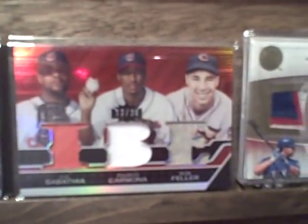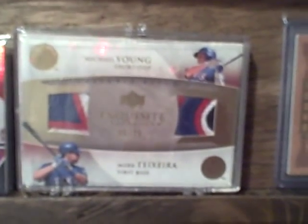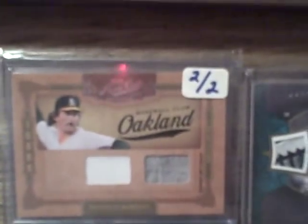Some of this stuff doesn't do justice on TV — you gotta see it in person. I got another triple threads book from the Cleveland Indians. You guys see anything you like, let me know — shoot me an email, everything's for sale. I got a dual jersey here — Michael Young — and this is a text from Exquisite. See how nice those patches are. That's an Eckersley prime cuts, two of two — it's on the back. Dan Uggla from the Marlins — nice sick patch right there.